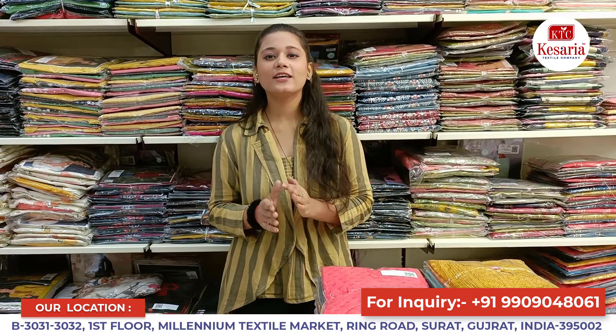I want to tell you that you deal with this firm in wholesale — we don't sell single pieces. Every time we show you new collections, new varieties, details, sarees, blouses, dupatta, and more.